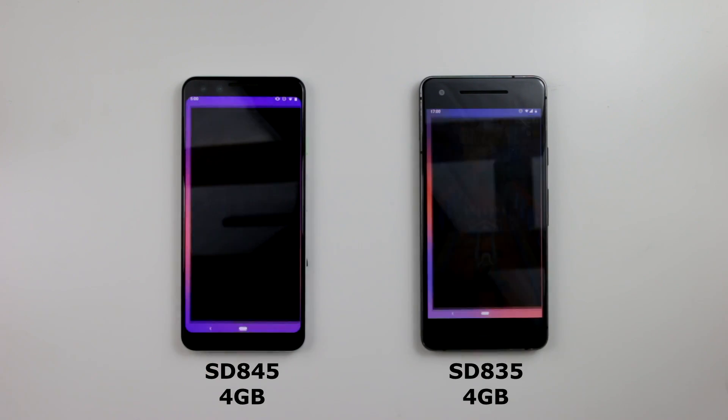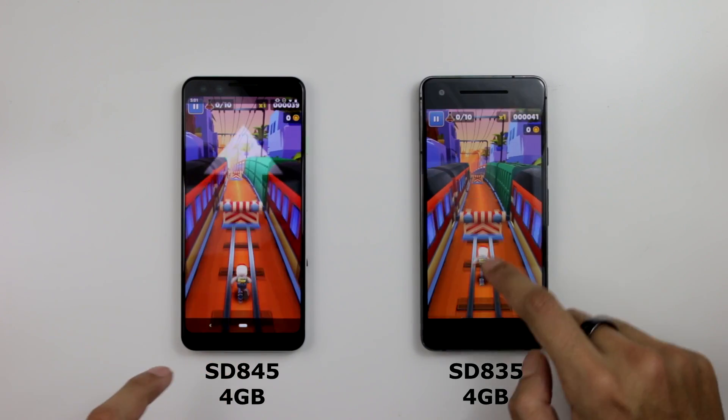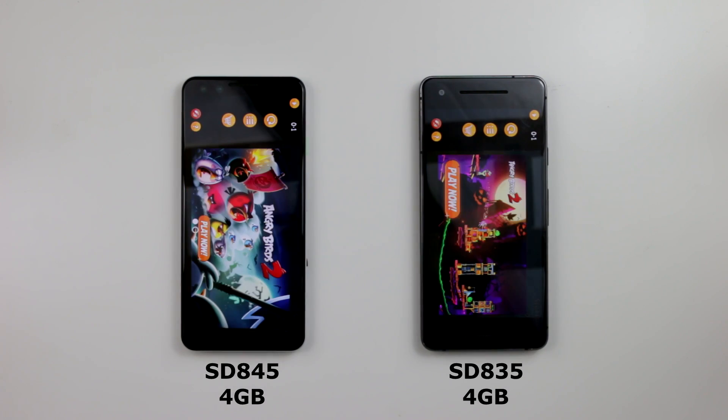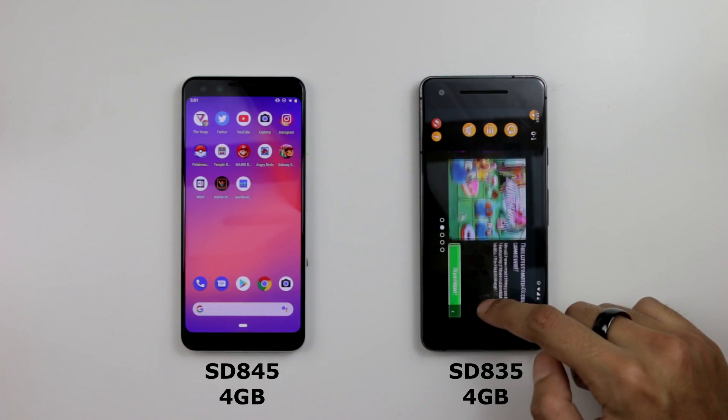Subway Surfers — both in the same place, great stuff. Angry Birds — three, two, one. Remember, this isn't about actual speed this time, it's more about memory management. The Pixel 3 did open up faster, but the memory was still in place for both of them.